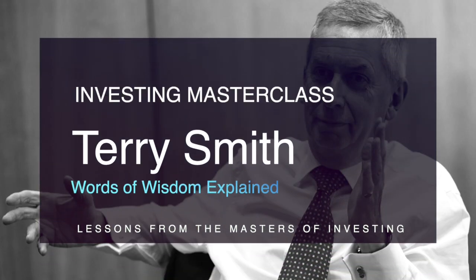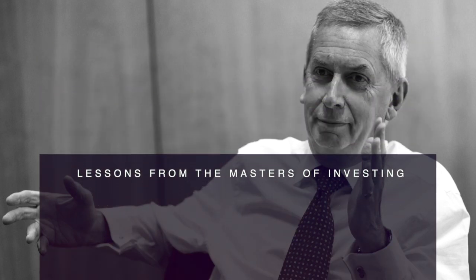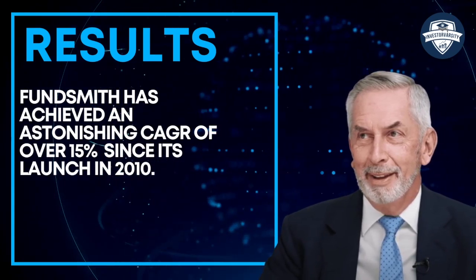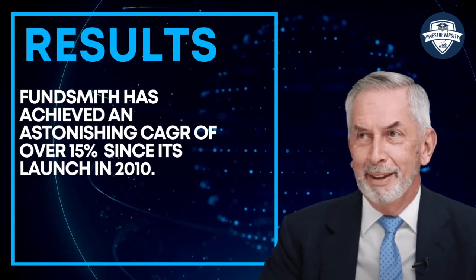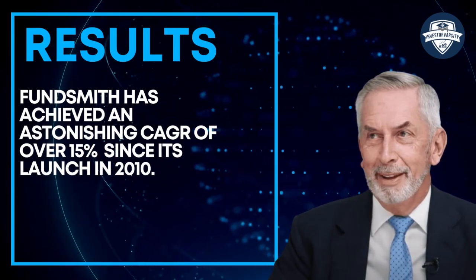Terry Smith has been referred to as the English Warren Buffett. His fund Fundsmith has achieved an astonishing combined annual growth rate of over 15% since its launch in 2010. In this video, we will explore his major tips for successful investing.